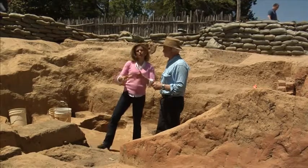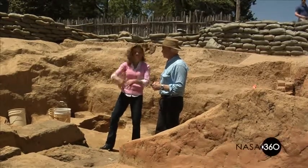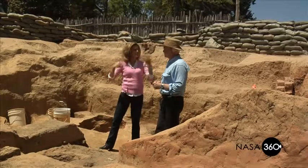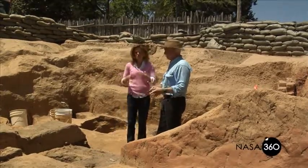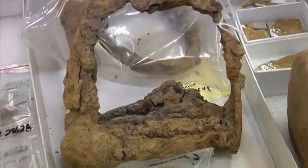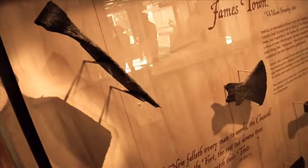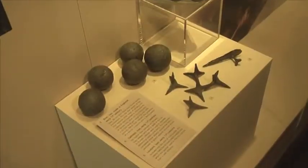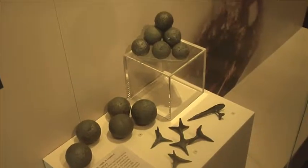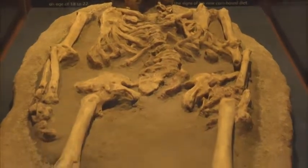Artifacts are removed from their soil context, taken to a lab, washed, and then some objects — like iron items — have to be conserved. Probably 1 to 2% of what's found here will go on exhibit. There's a museum on site, and there are other traveling exhibits to help tell the Jamestown story.